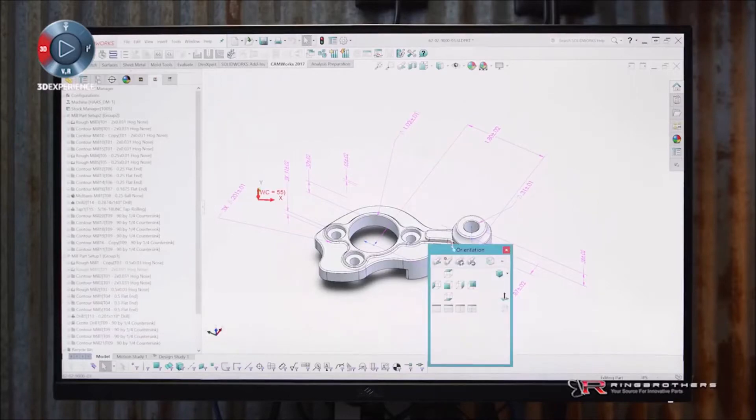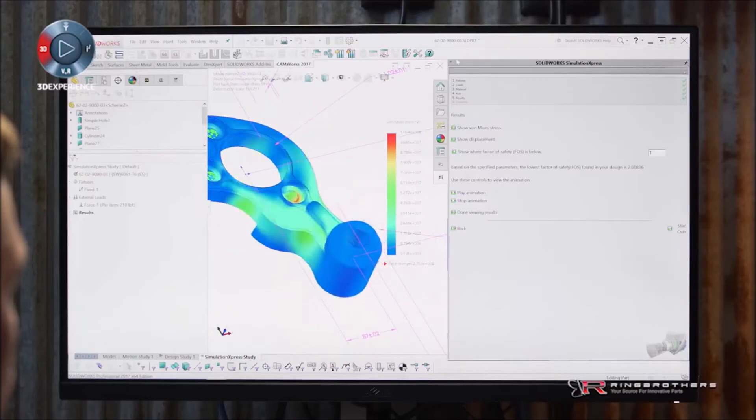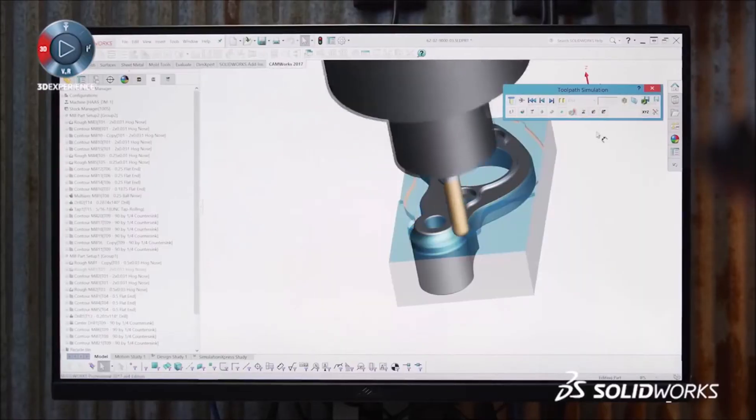SolidWorks CAM's tolerance-based machining makes the process of getting that idea out there — we can be quickly clicking on our dimensions and actually applying where we're going to press a bearing, where a thread point's going to be. So when we open and close that hinge, it's going to be right where it needs to be without binding. It's literally just clicking buttons and we're on to the next part very quickly.